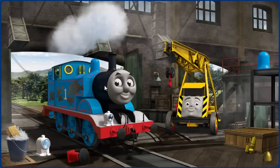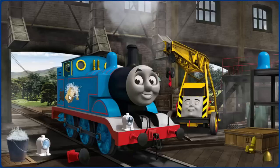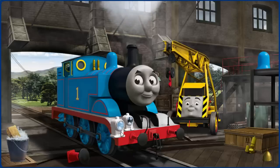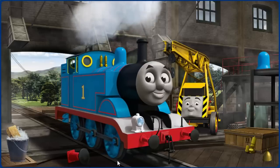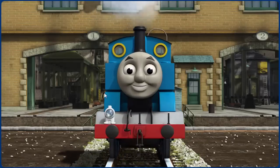Thomas has oil stains and his lamp is broken. Great job! But there's still more to do. Thomas' lamp is broken. That's right! Thomas is ready to be really useful again.